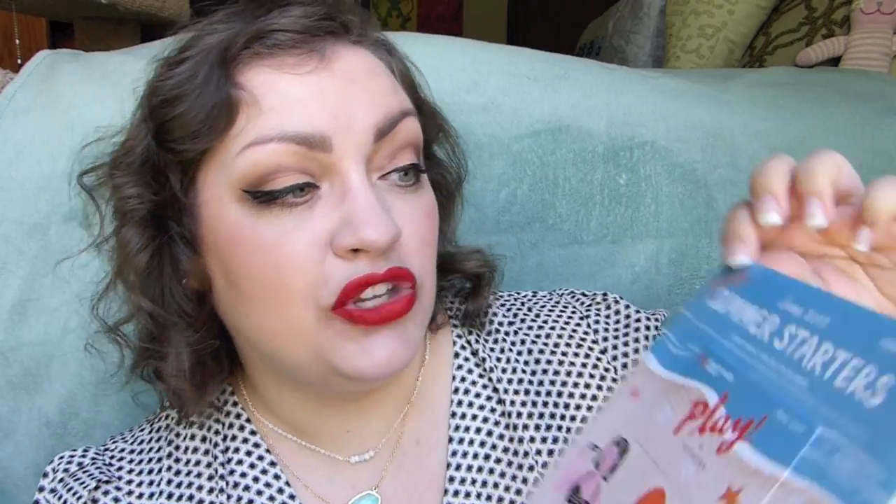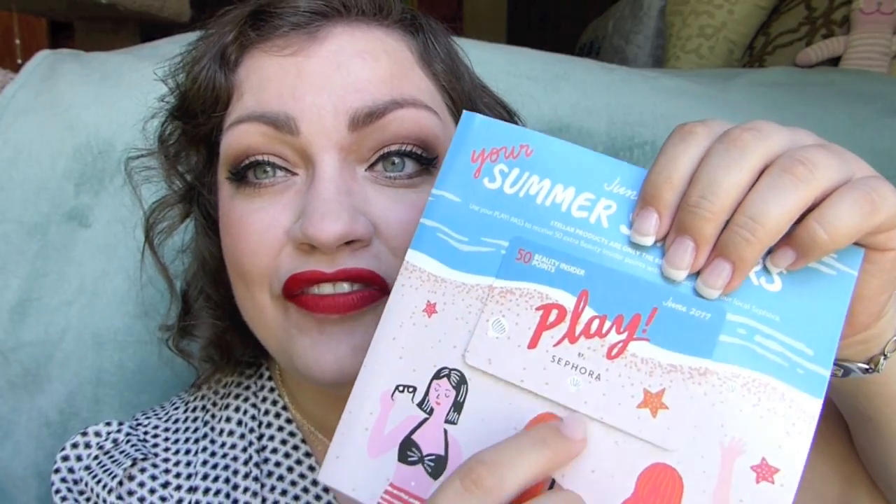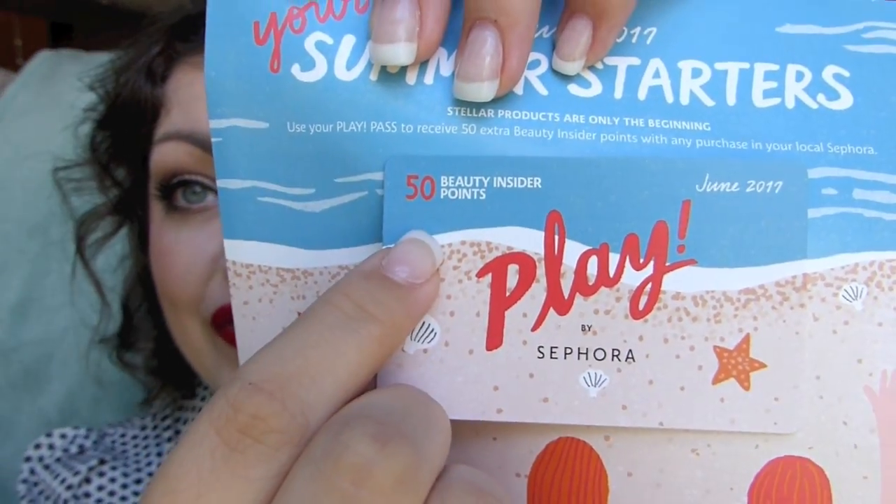I'm kind of nervous because a lot of people have been tweeting me saying they hated their bag this month, that it was really bad. So I'm a bit nervous but let's see. We have got 'Your Summer Starters' here, and they did the card differently this time. On the front of these little packets you get a play pass, and it says you get 50 extra Beauty Insider points when you go into Sephora and make a purchase. Some people say you don't even have to make a purchase — you can just give it to the person at the register and they'll scan it.